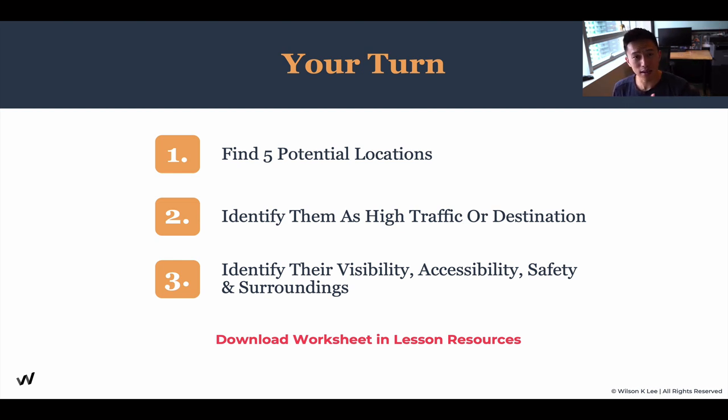After this lesson, in the next module we're going to talk about how to negotiate leases and free rent with your landlord. Start doing your homework now, and when you have finalized and shortlisted your location, we're going to go over the negotiation process.